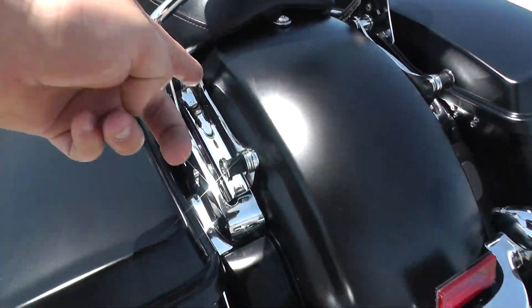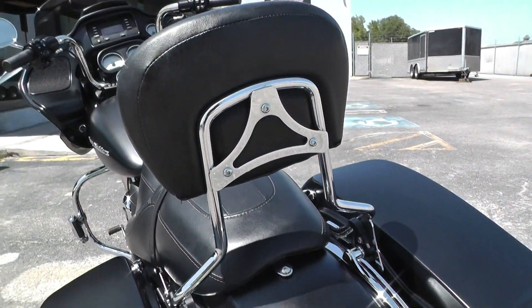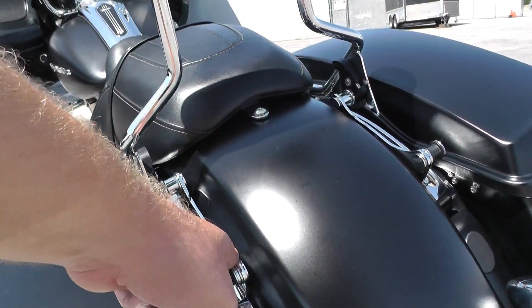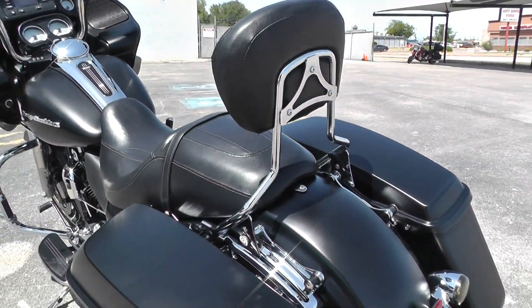This one's also got the four-point docking hardware, and right now it's got a quick detachable passenger backrest. You can also put a luggage rack on there with this backrest, or you can take it off completely and put a quick detach tour pack.